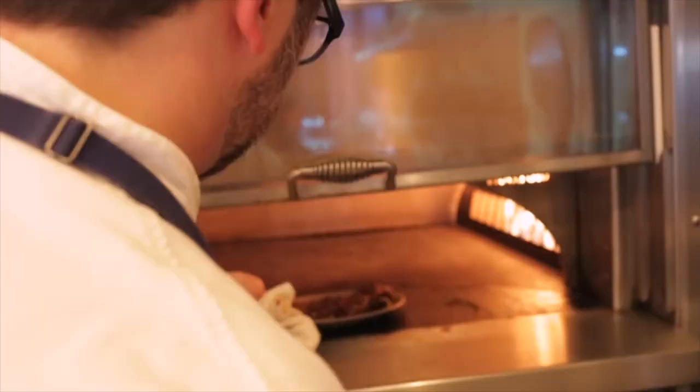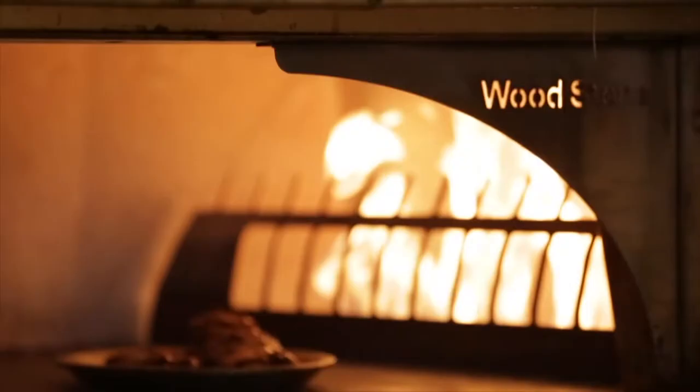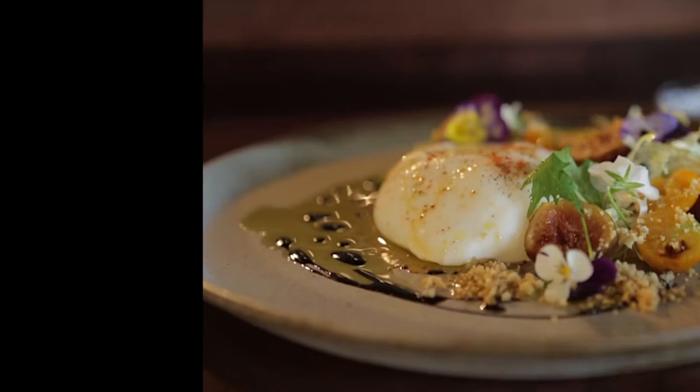My name is Joe Heppe. I'm the executive chef at IED in the Delafield Hotel. We've got a great dish here — this is figs, burrata, and cherry tomatoes.